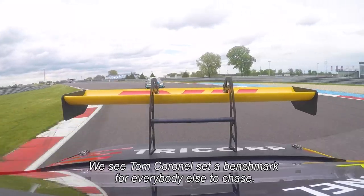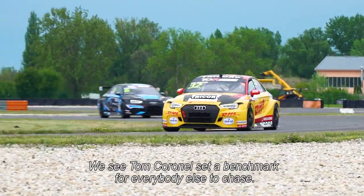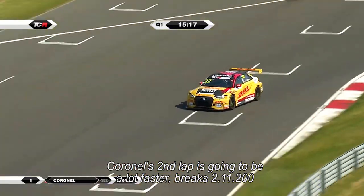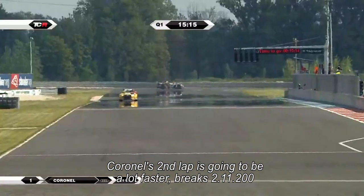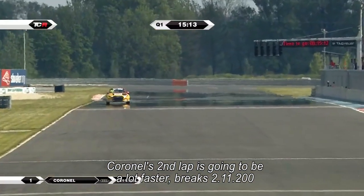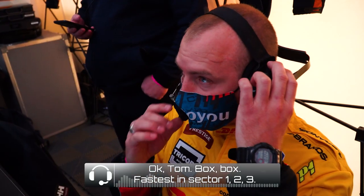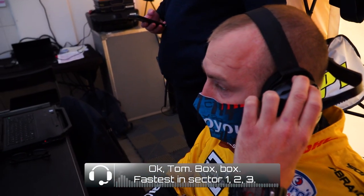We're going to see Tom Coronel set a benchmark for everybody else to chase. Coronel's second lap is going to be a lot faster than his first — breaks the beam at a 2:11.2. Okay Tom, box box box box. Purple sector one, two, three at the moment.